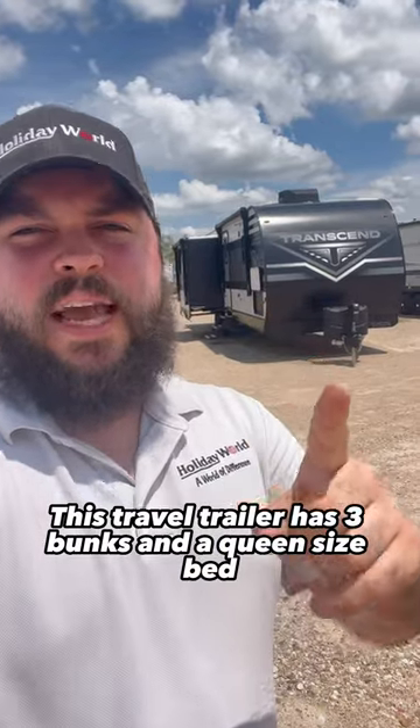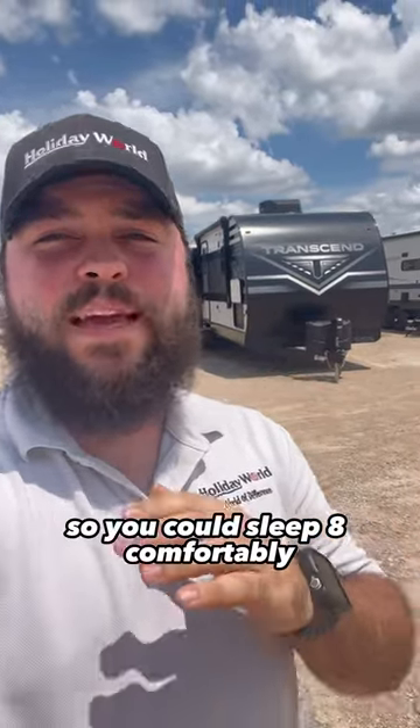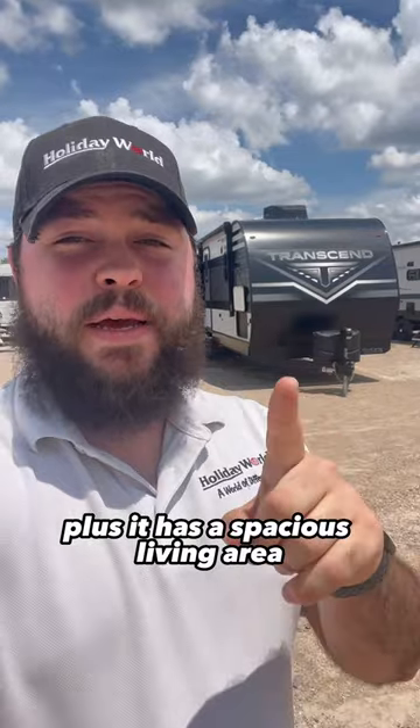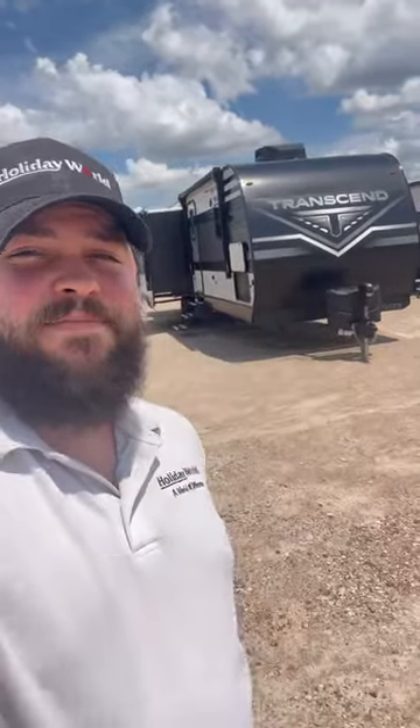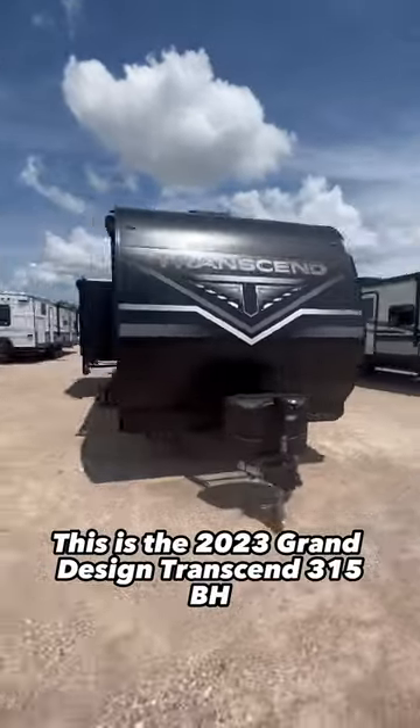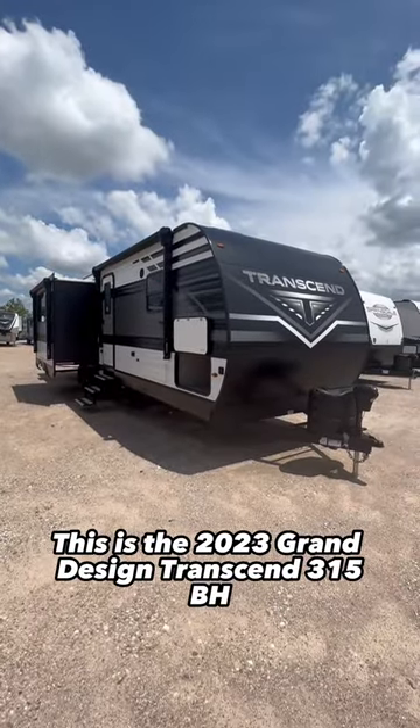This travel trailer has three bunks and a queen-size bed so you could sleep eight comfortably. Plus, it has a spacious living area that is perfect for entertaining. Let's check it out. This is the 2023 Grand Design Transcend 315BH.